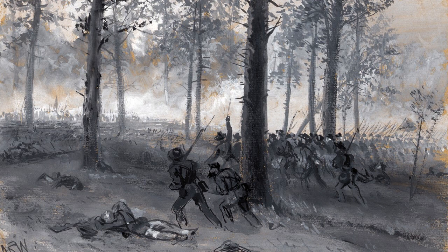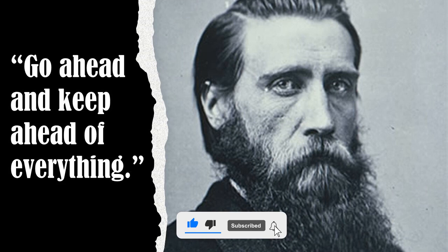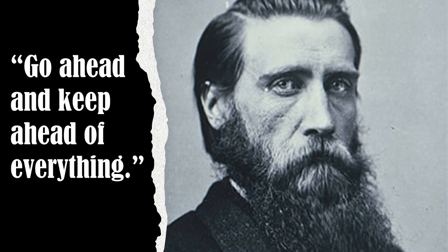Unaware of his old adversary's fate, Bushrod Johnson rode exultingly behind his own men, spurring them on. John Bell Hood, veteran of many of Robert E. Lee's battles in Virginia, gave him simple but dynamic advice: 'Go ahead and keep ahead of everything.' A moment later, Hood fell to the ground, his right leg shattered by a bullet near the hip. His arm was still in a sling from a serious wound suffered ten weeks earlier at Gettysburg.